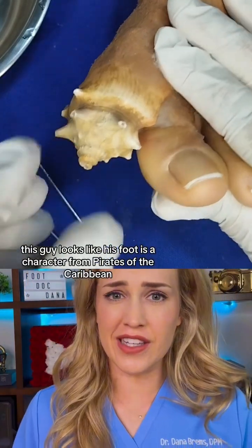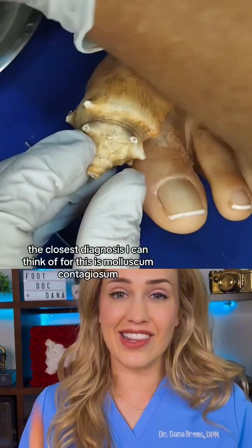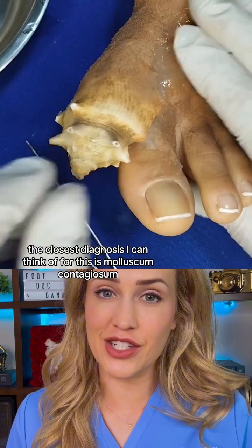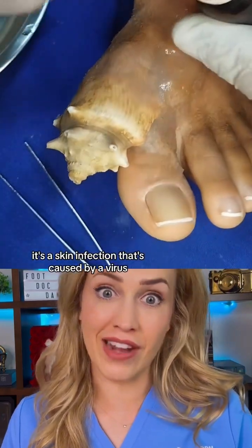This guy looks like his foot is a character from Pirates of the Caribbean. The closest diagnosis I can think of for this is molluscum contagiosum, which is a real condition — it's a skin infection caused by a virus.